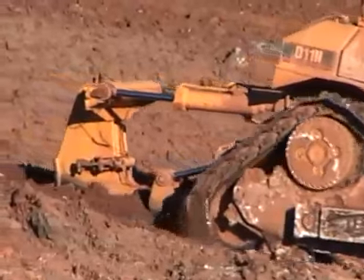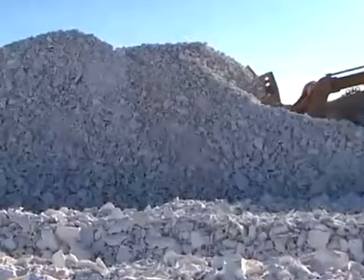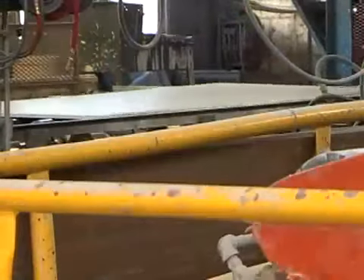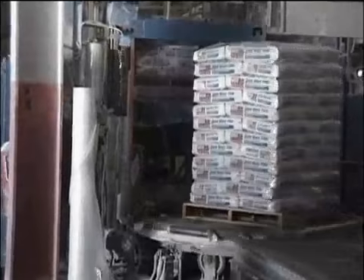We actually start with the naturally formed rock here at the plant site. We uncover the rock, we mine it, we bring it up to the plant, we process it with our own equipment. We take the water out of the rock to process it into a plaster or a stucco. In the board department, we actually make sheet rock wallboard. In the packing department, we make bagged goods of plaster ranging anywhere from food grade additives to dental plasters, to plasters for tooling and casting, and road patch material.